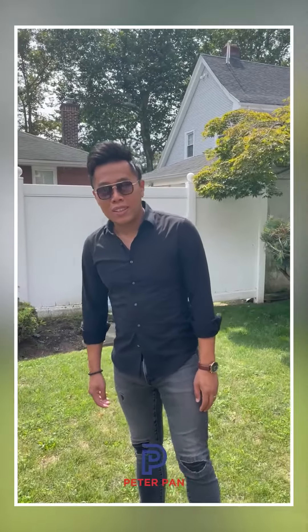Hello everyone, this is Peter Pan from REMAX. Today I am standing in the backyard of 128th Street, a new listing that we have on the market. This is a detached single-family home and it holds five bedrooms, two bathrooms.